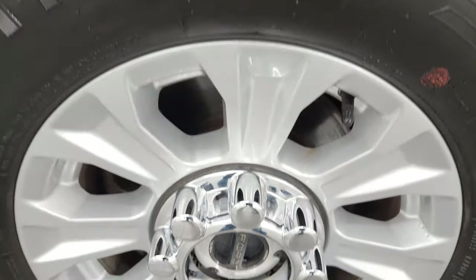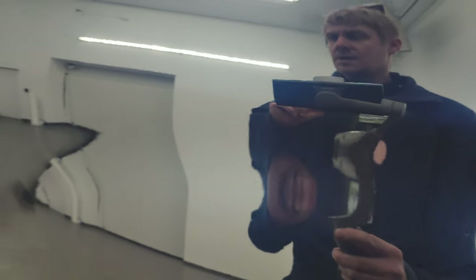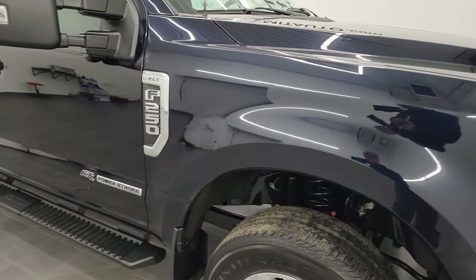Passenger's side front wheel — no scuffs or scrapes. You've got to check out this anti-matter blue because it's got a lot of metal flake in it, a lot of dark purples and turquoise colors. Really a good-looking color, and definitely my favorite on the new Ford Super Duties.